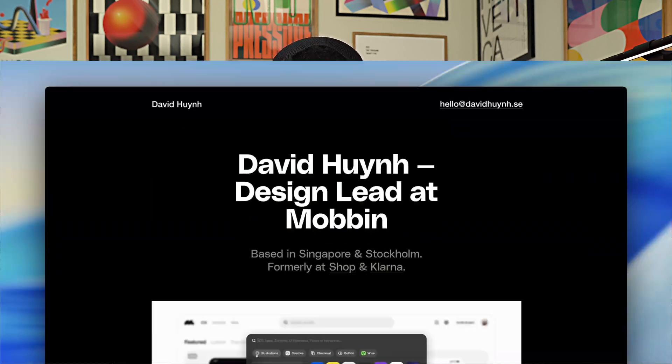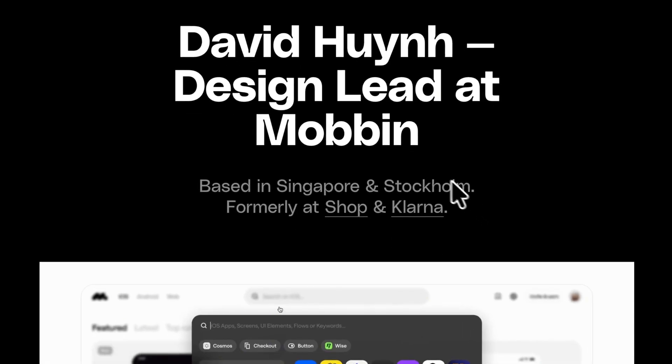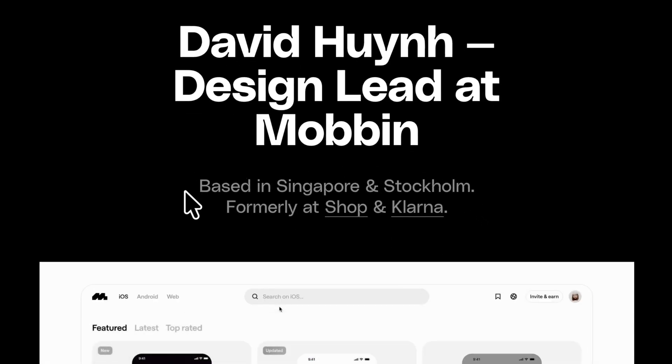Number four, you can even include brands that you've worked with. This one is optional, but if you've worked with big, recognizable brands, you can include the logos of those companies or even write out the names of those companies somewhere in your hero. This will instantly add some credibility and social proof to your portfolio. When all of these elements come together, your hero is able to do the job it was meant to do, which is to capture attention and convince people to stick around and explore your portfolio further.